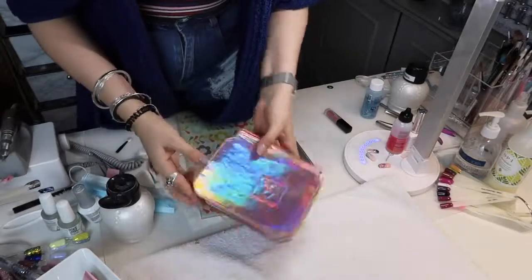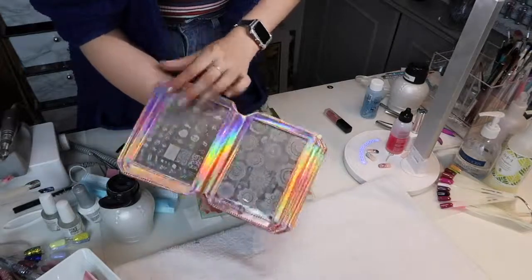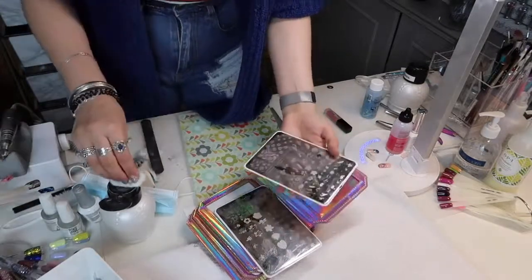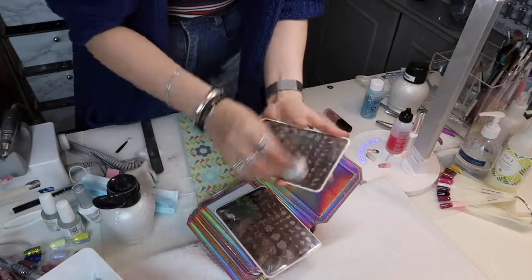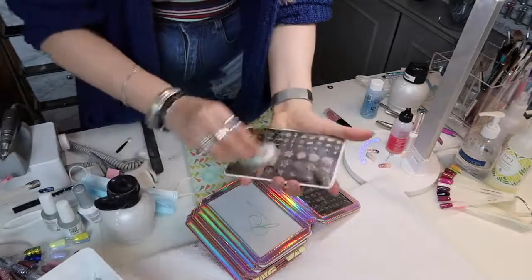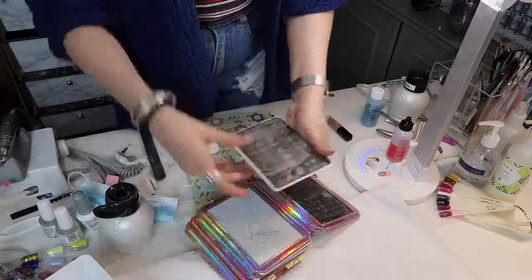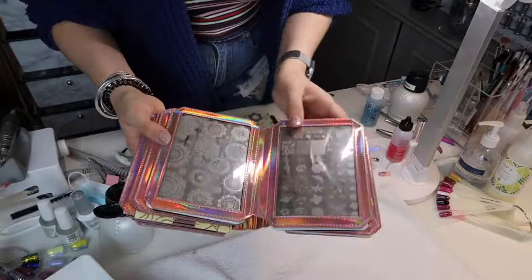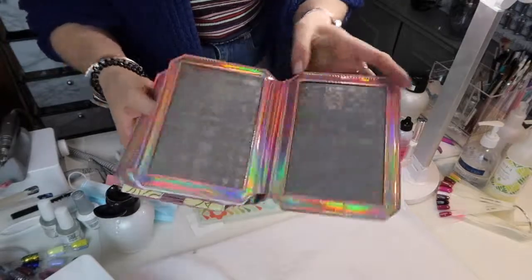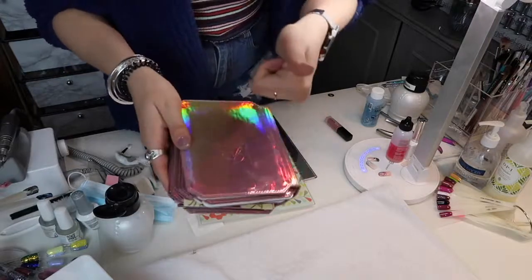I also love Clear Jelly Stamper plates, and I love the plate holder you can get — I keep these all in here. They have some gorgeous plates as well, so I'm just going to put the plates away that I used from them this week, making sure each plate is nice and clean before putting it back. I love Clear Jelly Stamper plates — they're so cool. Anything holographic, I love.